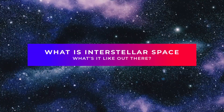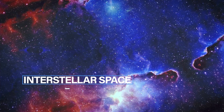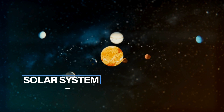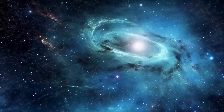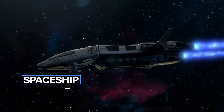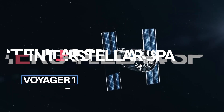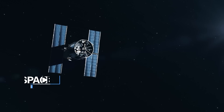What is interstellar space, and what's it like out there? Interstellar space is a huge area between stars in a galaxy. It's not like our solar system where planets are closer together — it's like a big open field with hardly anything in it. If you were in a spaceship there, it would be hard to move because there's not much to push against. When Voyager 1 reached interstellar space in 2012, it was a momentous occasion in space exploration.